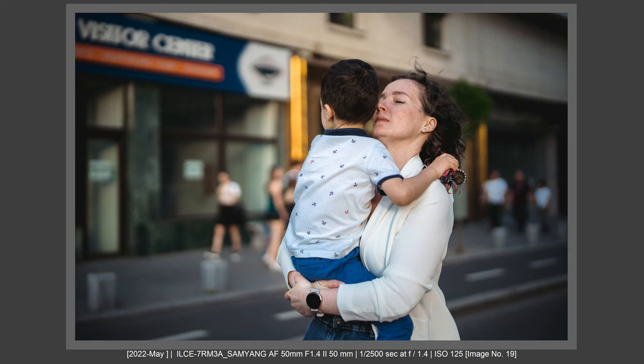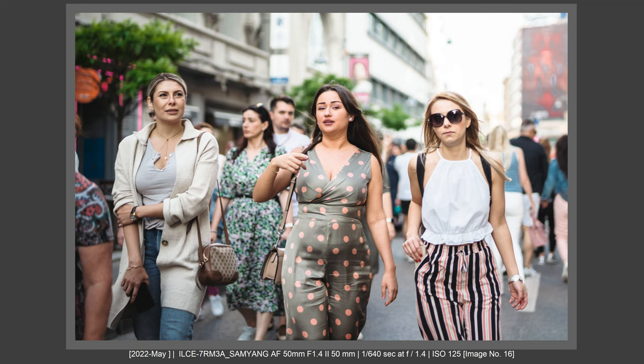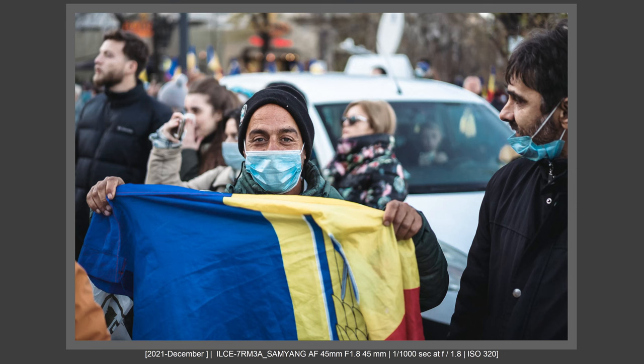I used this combo on the streets and the experience shocked me in a good way. I was very, very invisible. The pictures I got were very, very good. And when I wasn't invisible, I still got excellent interactions. I want to share my real-world experience comparing small camera versus big camera.